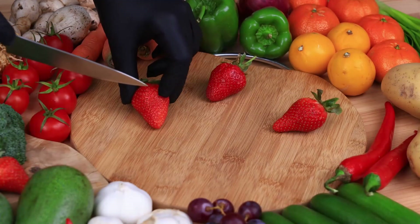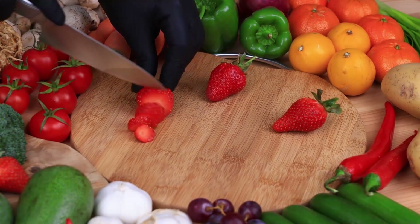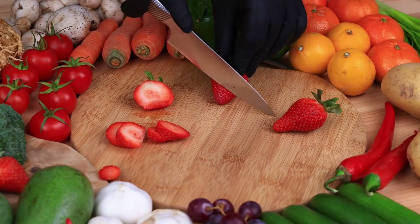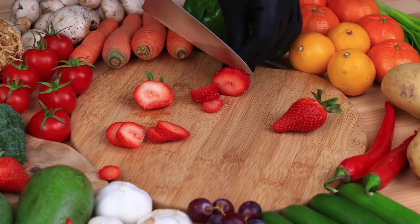All B vitamins help the body convert food — carbohydrates — into fuel glucose, which the body uses to produce energy. These B vitamins, often referred to as B-complex vitamins, also help the body use fats and protein.